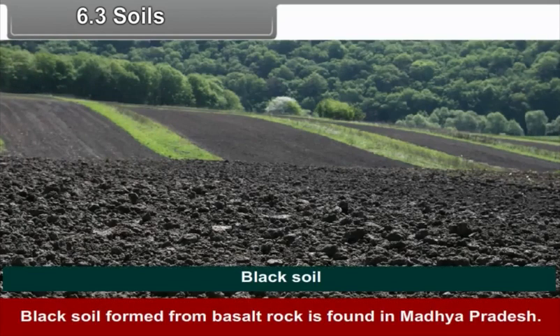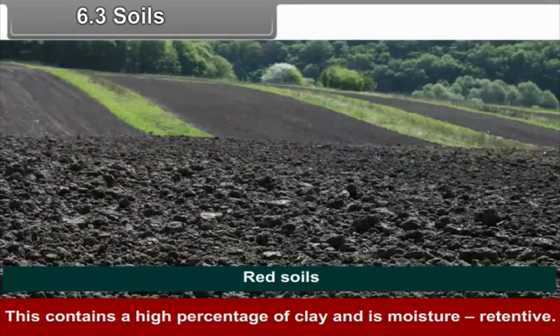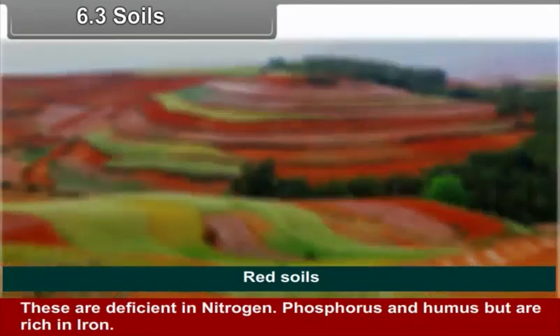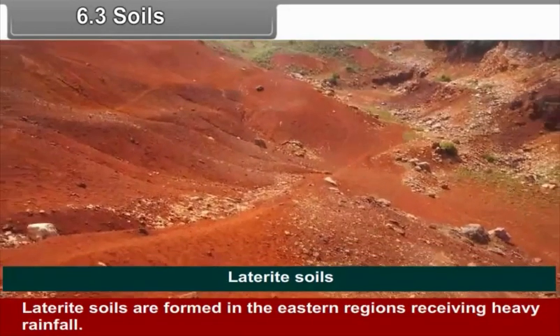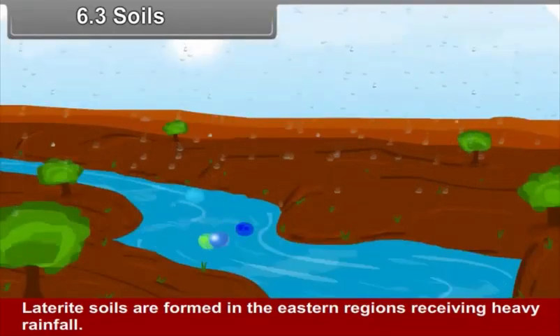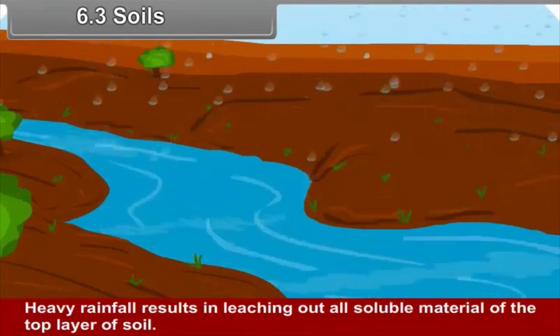6.3 Soils: Black soil, formed from basalt rock, is found in Madhya Pradesh. It contains a high percentage of clay and is moisture retentive. Red soils are found in the Aravlis and are deficient in nitrogen, phosphorus and humus, but are rich in iron. Laterite soils are formed in the eastern regions receiving heavy rainfall, where heavy rainfall results in leaching out all soluble material from the top layer of soil.